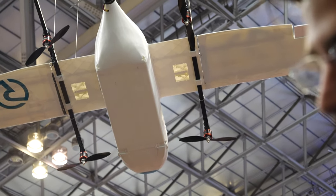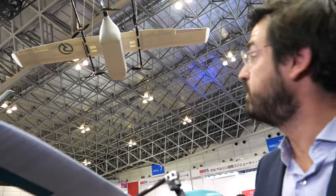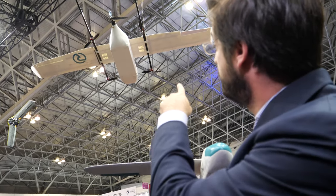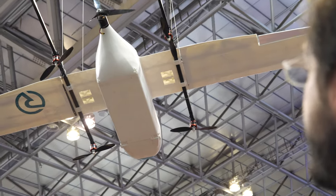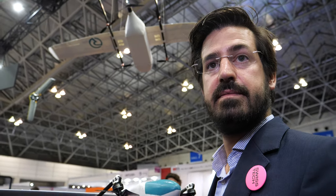The one behind you — does it fly? That's a marketing mock-up. You can see there are holes where the ESCs go. ESC is the electronic speed controller for the motors — it controls the speed and the current going in and out. But we are flying for real. We fly every day in Switzerland, and operations are starting the 1st of January with the clients.